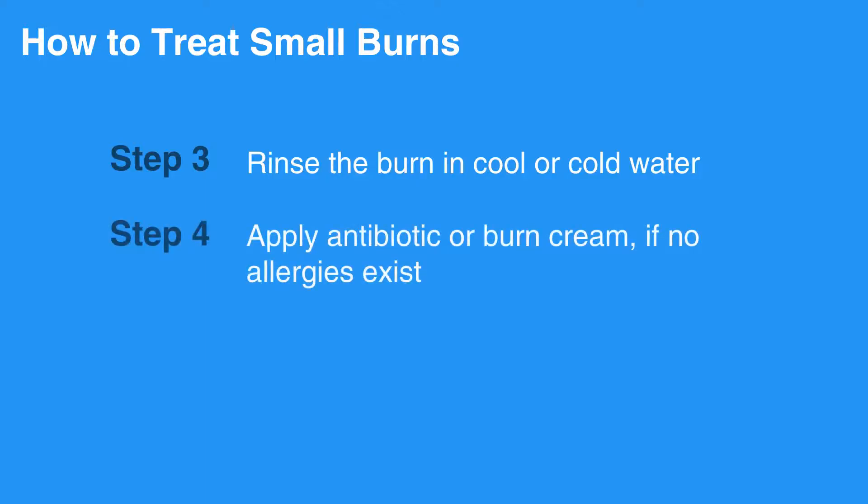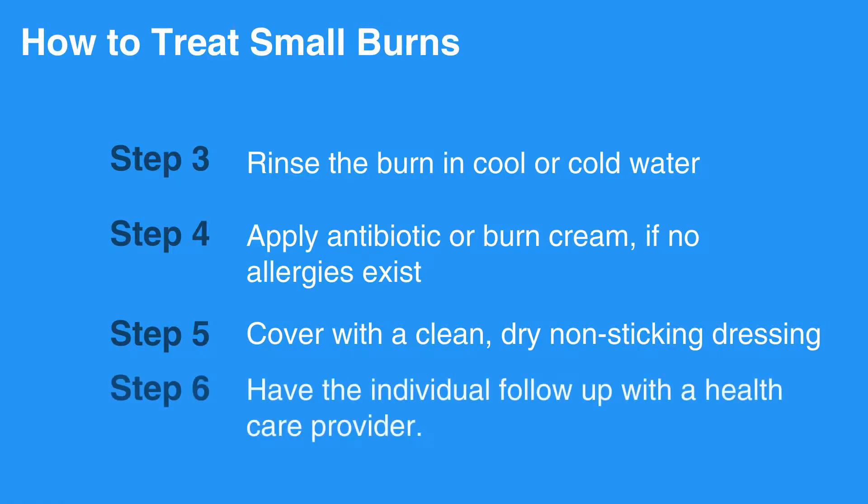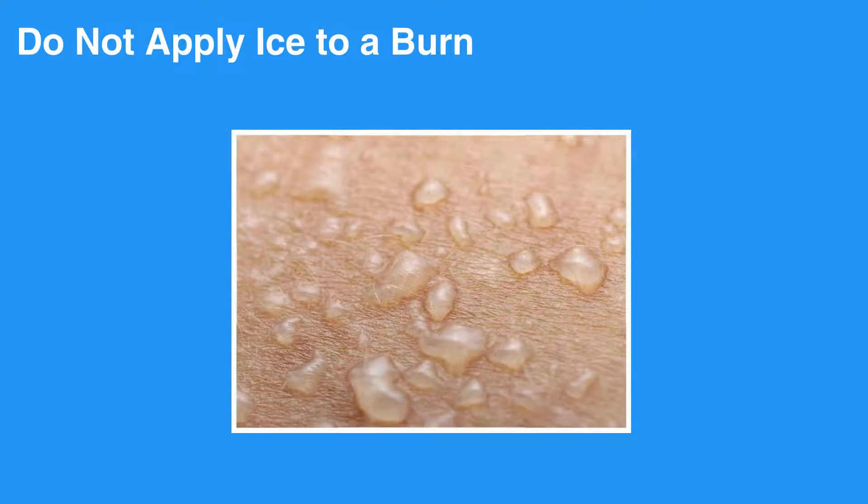Apply antibiotic or burn cream if no allergies exist. Cover with a clean, dry, non-sticking dressing. Lastly, have the individual follow up with a health care provider. Do not apply ice to a burn — it will result in a cold injury on top of a burn and can cause further tissue damage.